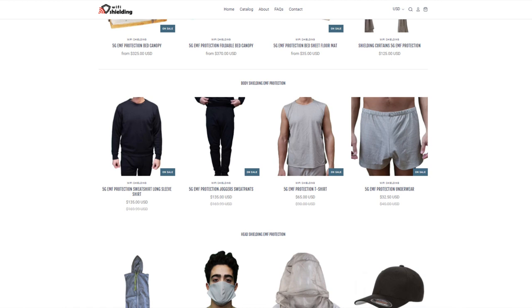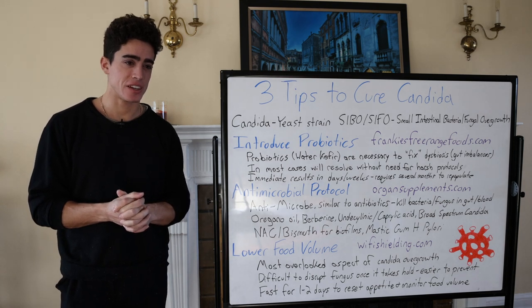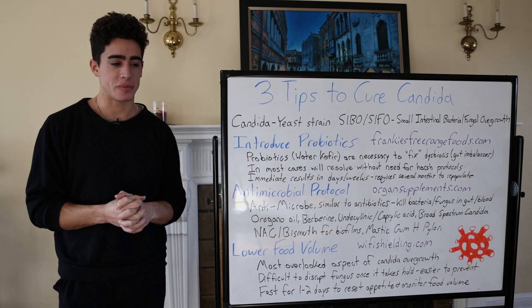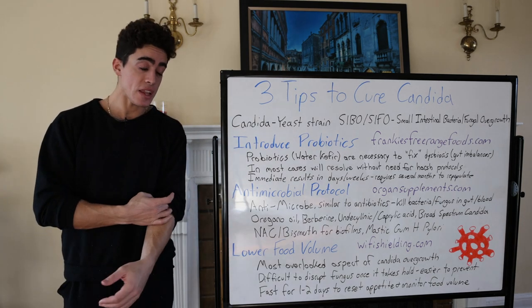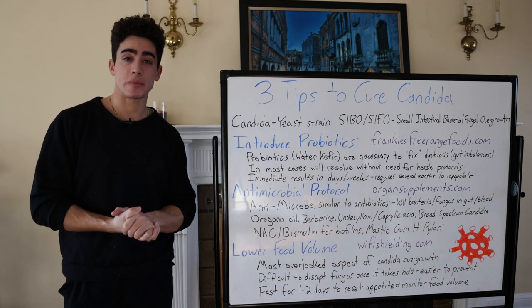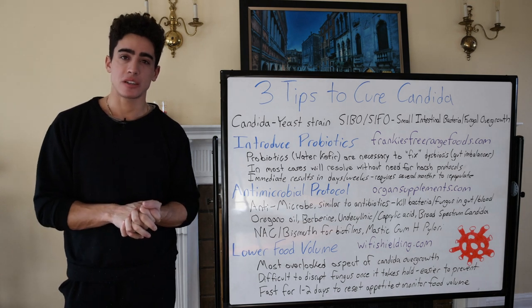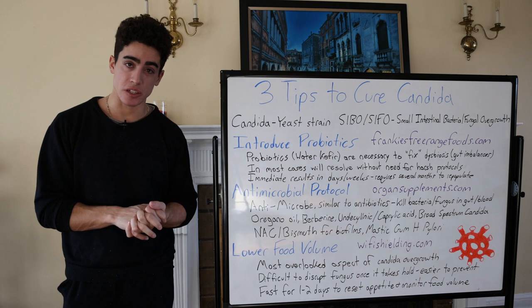And wifishielding.com — if you guys aren't wearing even just a t-shirt and shorts, it's really the most significant thing that requires the least amount of effort but a little money investment. Now with all the fashion trends and how expensive clothes are getting, it's crazy that you can buy pure silver radiation fabric for cheaper than a regular t-shirt. Anyway, thank you guys for joining me — please drop a like on the video, leave a comment down below, and subscribe.